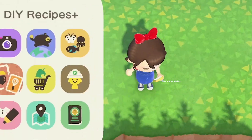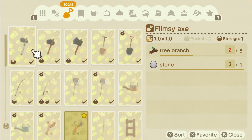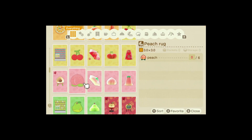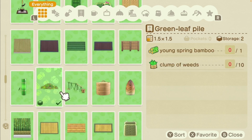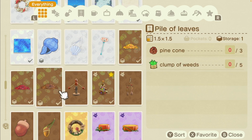I also really want the cherry blossom petal pile. I'm pretty sure I have all of the other piles — the normal one, the green leaf pile, the yellow leaf pile, the red leaf pile, and the pile of leaves. I'm pretty sure those are all of them other than the cherry blossom petal pile, which looks so adorable.